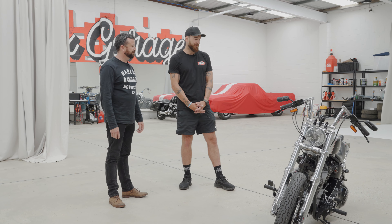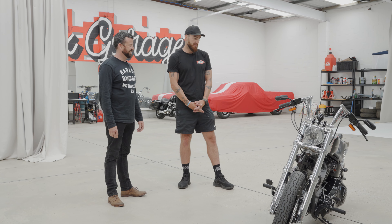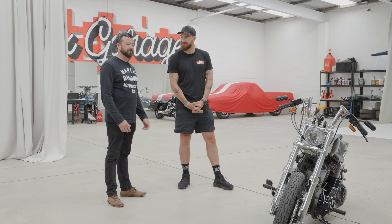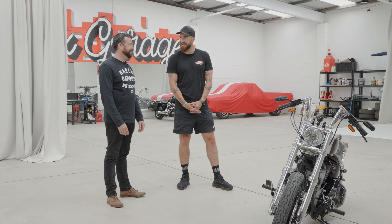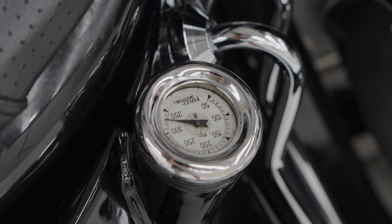Very cool. It sounds awesome, which you will hear in a minute. It's good for an old girl — the tyres are about 12 years old now so they're pretty hard. It was an interesting ride down here. Oh was it? Yeah, but no, it's good.